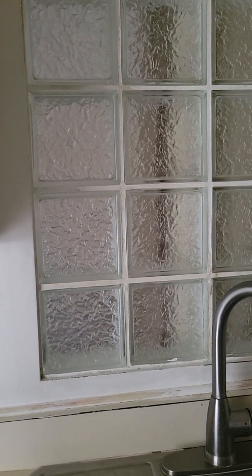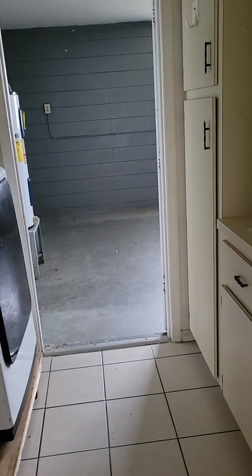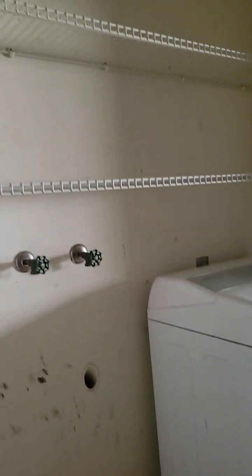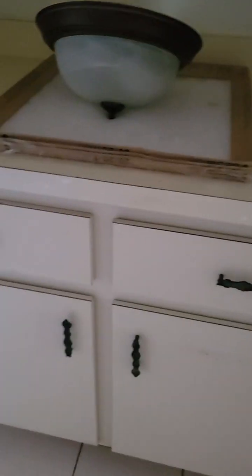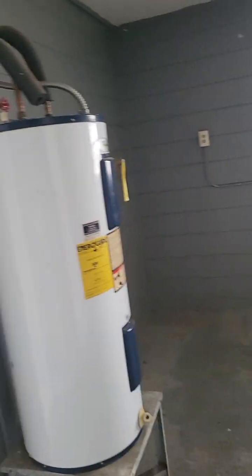This area was probably once outside. Because the kitchen was so small, one nice thing they did was add more cabinets in the laundry room — which connects to the garage — giving you pantry space and a bit more counter space for small appliances like a coffee maker, mixer, or microwave. That was a nice addition. The water heater is here too.